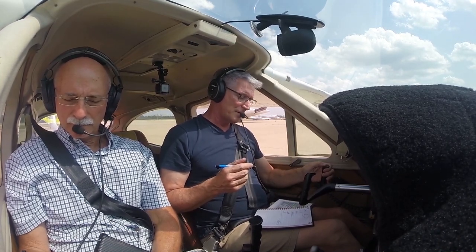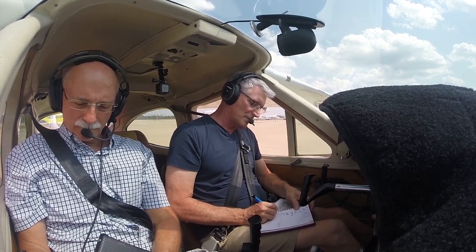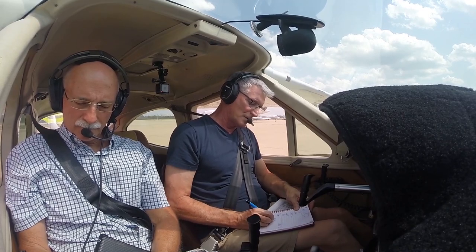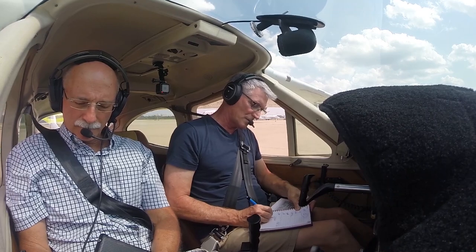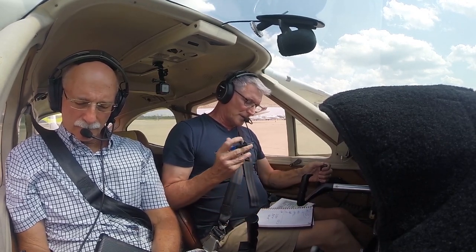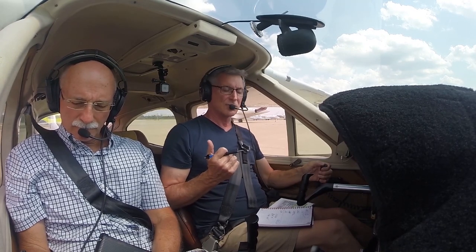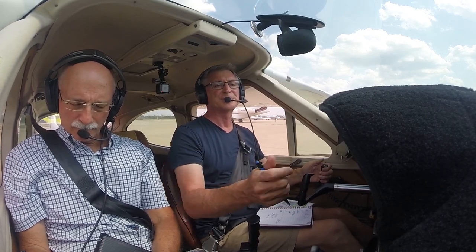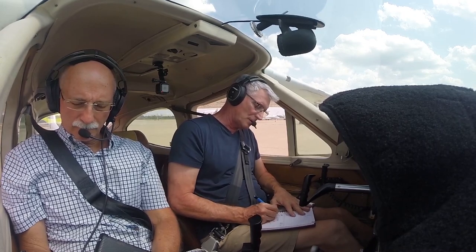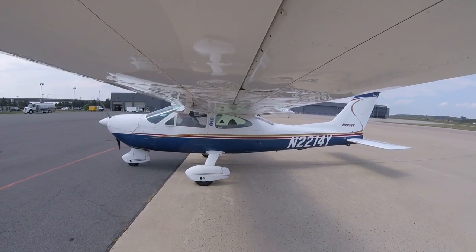Clearance delivery: Cardinal 2214 Yankee is at Signature ready to taxi with Sierra. Controller: 2214 Yankee, Dulles clearance — you are cleared out of the Dulles Class Bravo to the southeast, maintain VFR at or below 2,500, fly runway heading, departure frequency 126.65, squawk 4636. Readback: Cleared through the Dulles Bravo, climb and maintain 2,500, runway heading, squawk 4636, departure 126.65. Controller confirms readback correct, information Sierra current. Once ready to go, contact ground on point nine.